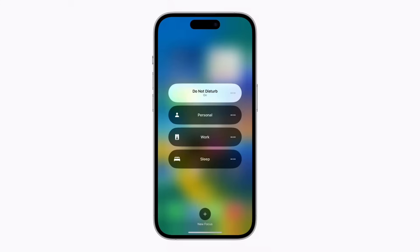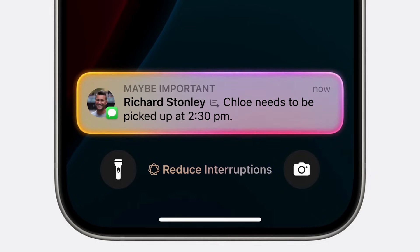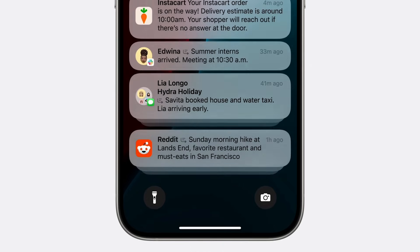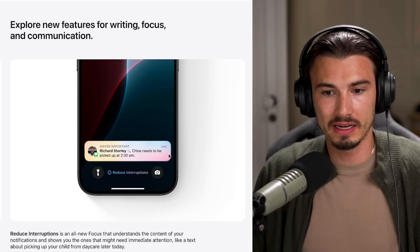There's a new mode called Reduce Interruptions, which is a middle ground between having notifications on and having Do Not Disturb on. These Apple models will look at the message, consider the context while looking at your calendar or other conversations you're having, and only surface the notification if it's relevant to you. Everybody will have access to this by September. I really like this idea — it feels like something I would have set up on my phone most of the time.